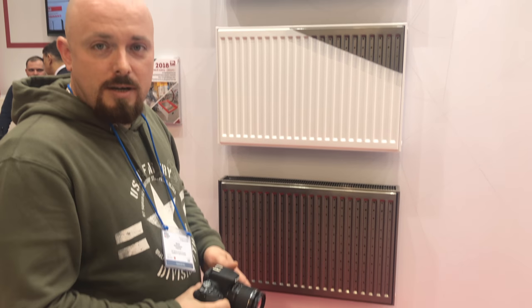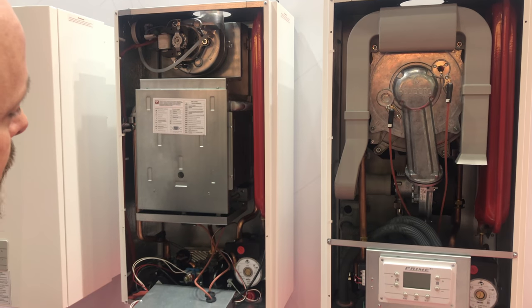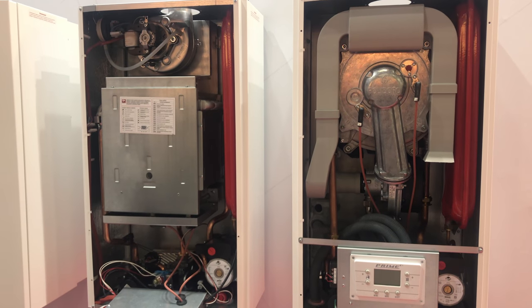Самые панельные радиаторы, которые вот-вот выйдут в производство. Скоро открывается завод. И уже, я думаю, что возможен предзаказ на них. Также на стенде представлен традиционный газовый котел настенный.